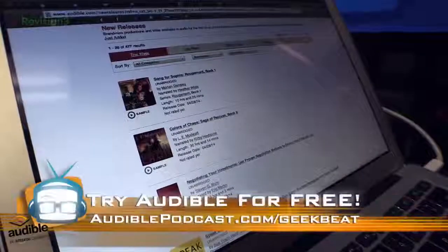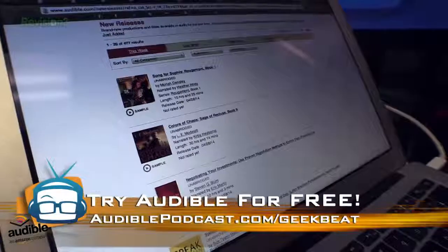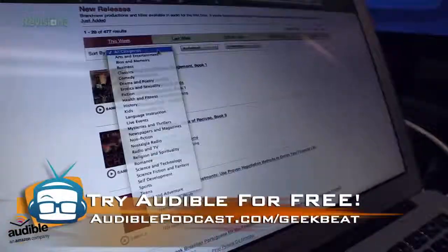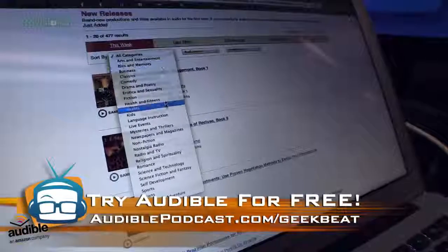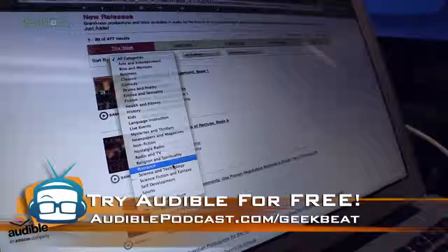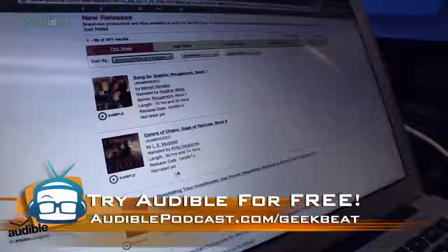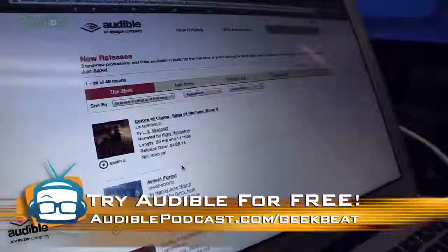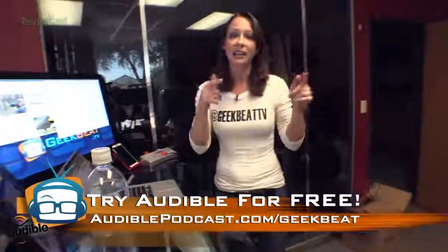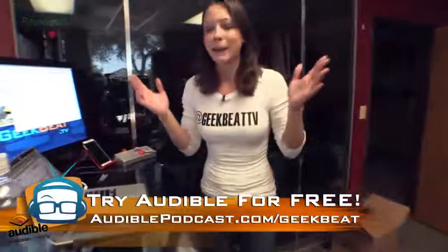It is really easy to just work and ignore the sound. And you can always listen to an audiobook on Audible — go to audiblepodcast.com/geekbeat. They have over 100,000 titles, so whatever your interests are, like science fiction and fantasy, you can choose whatever you want. You can listen anywhere — on your treadmill, at the gym, walking to work, whatever.